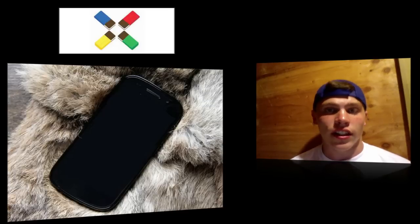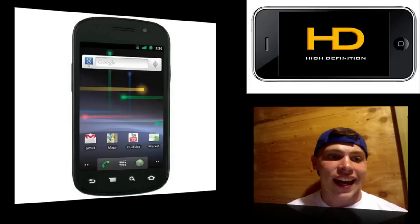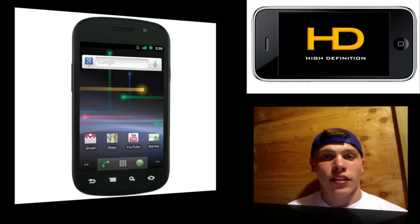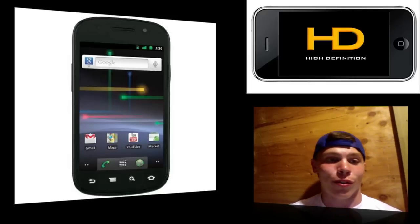The second feature why this device is being so hyped up is its display. It is supposed to be touting a 720p HD monster-sized screen Super AMOLED HD display. If the display is 720p, that is definitely going to be as good or better than the iPhone's Retina Display, and the Super AMOLED HD display name just sounds awesome.